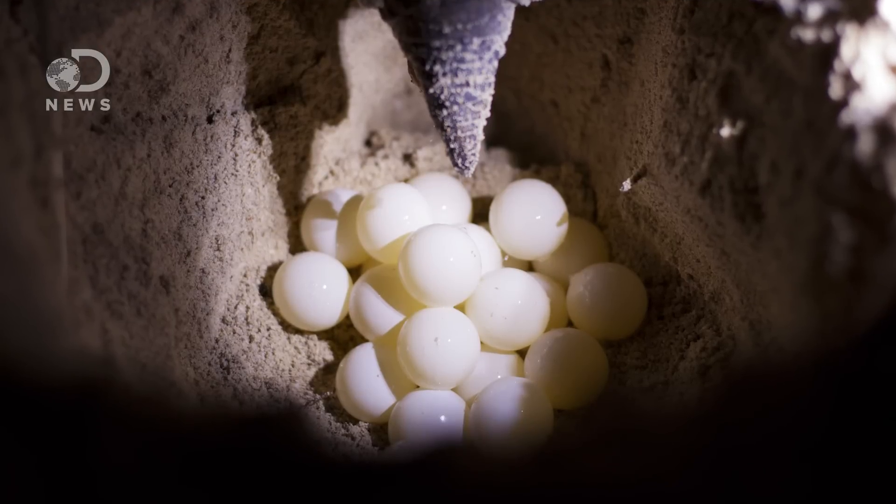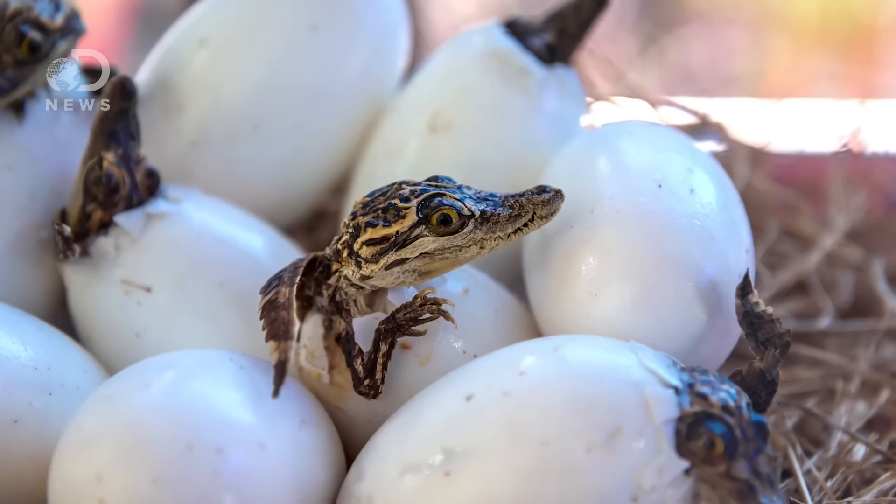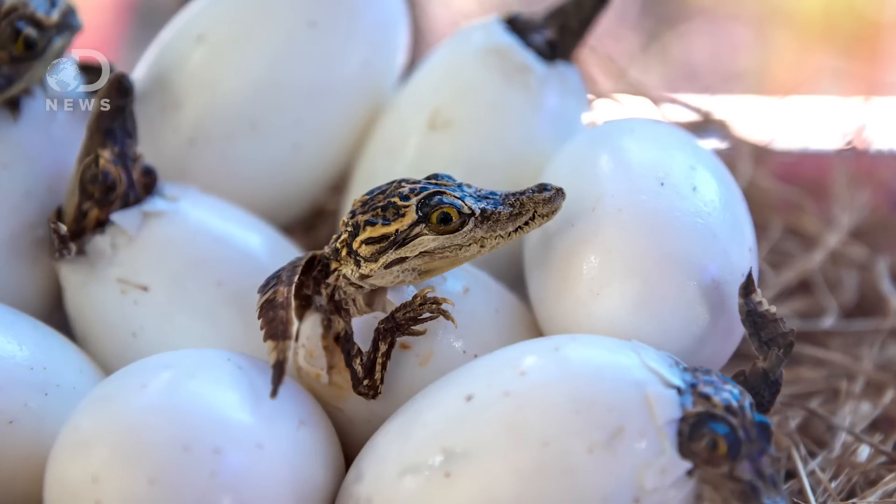Even some fish have temperature-dependent sexual development. Usually for turtles, eggs incubated at lower temperatures — say from 22 to 27 degrees Celsius — all become males, and eggs incubated at higher temperatures, over 30 degrees Celsius, all become females. If the eggs are incubated at the sweet spot of 28.5 Celsius, the ratio will be 50-50. Crocodilian species, like the American alligator, become female if the temperature is low or high, and males are spawned at the temperature in between.